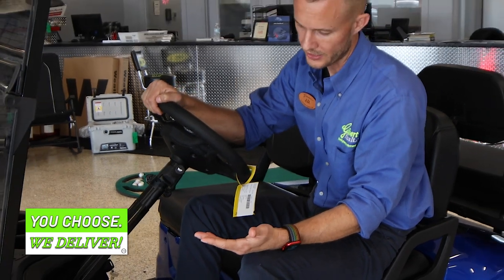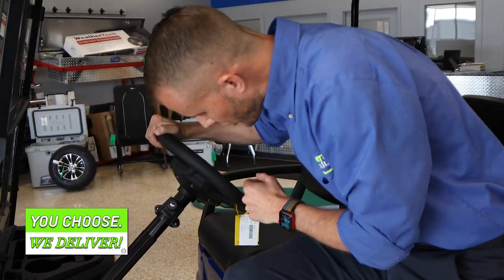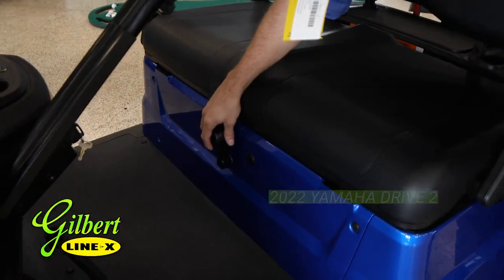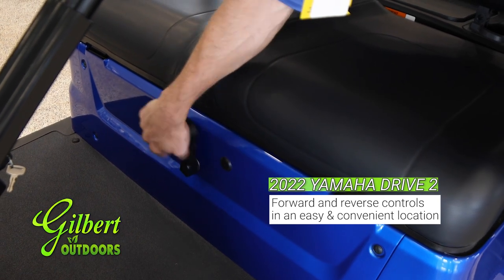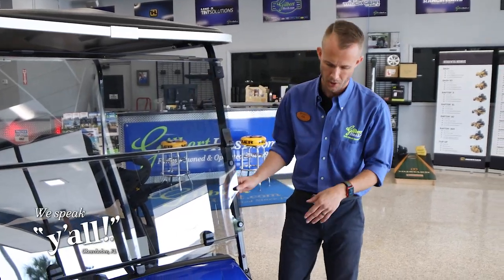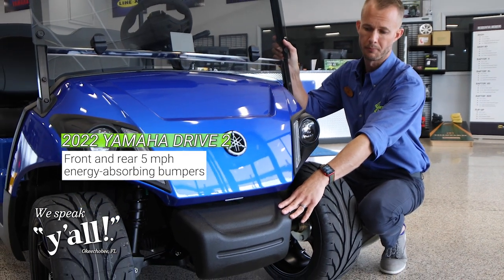You're able to engage the parking brake right on the brake pedal itself, and you adjust from drive to reverse right here behind your legs — nice and simple to switch between forward and reverse. This model is also equipped with front and rear five mile per hour energy absorbing bumpers.